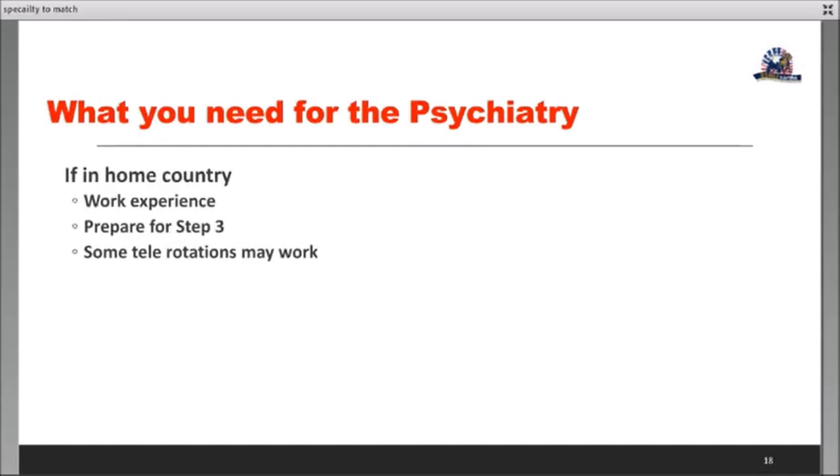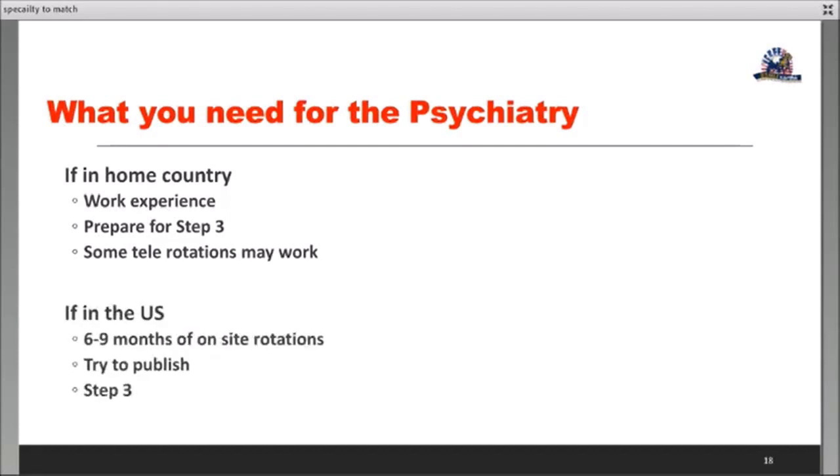How can you improve your profile for psychiatry? Home country experience can be leveraged — it is very powerful. Start preparing for Step 3 if you don't have it and you are in your home country. Telerotations can be useful; you can get good learnings and good LORs from psychiatry. If you are in the US, research will help. On-site rotations are very, very useful — at least six months of on-site rotations will be helpful.